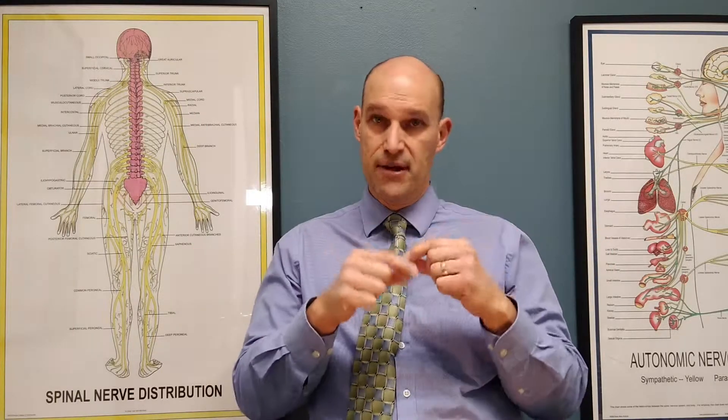Welcome Natural Health Seekers. My name is Dr. Michael Brackney and my purpose here is to educate, adjust, and inspire individuals and families toward optimal health and lifetime wellness. Today in our education we're going to take a look at peripheral nerves 101, because we really don't spend a lot of time thinking about how nerves affect the body and what they do.